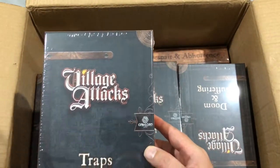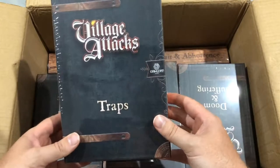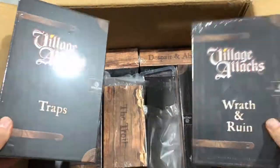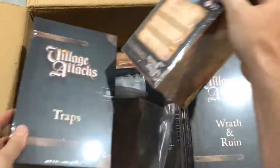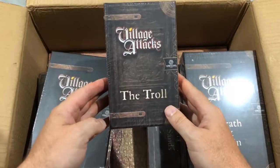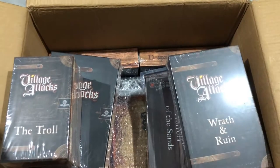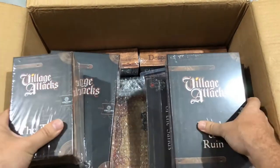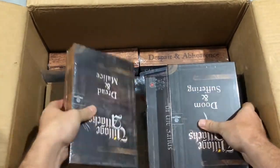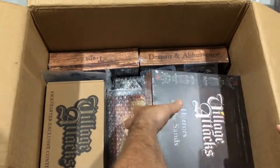Lots of stuff in the box! I didn't get everything, but I got a lot. I kind of went a bit nuts on this one because it was very exciting — especially towards the end. I remember being in the comments section just typing 'troll' over and over again because we were almost going to get the troll. There he is — one free troll! That's exciting. I'll take all this out of the box so we can have a look at everything.